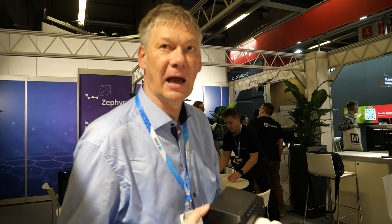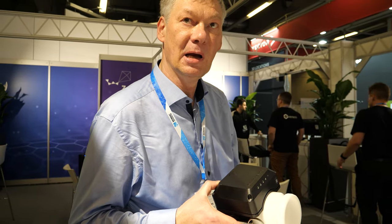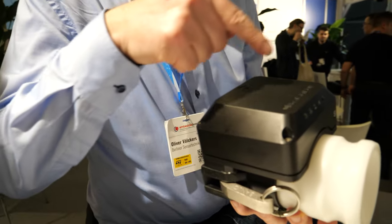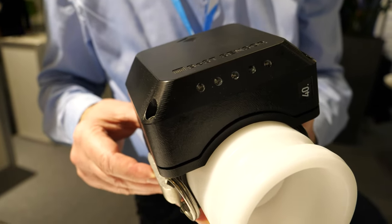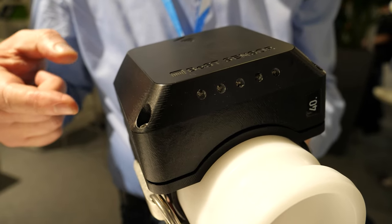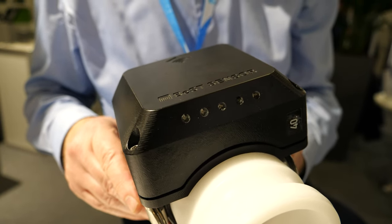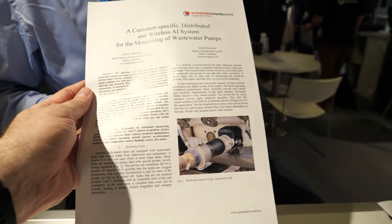It monitors waste from the toilets and similar systems. There's a pump from the tanks, and this pumping can sometimes fail, so there can be a problem with the pumps. The flow of the wastewater is monitored by this device, and if there's something wrong, it will automatically be diagnosed and sent wirelessly by LTE with 4G.